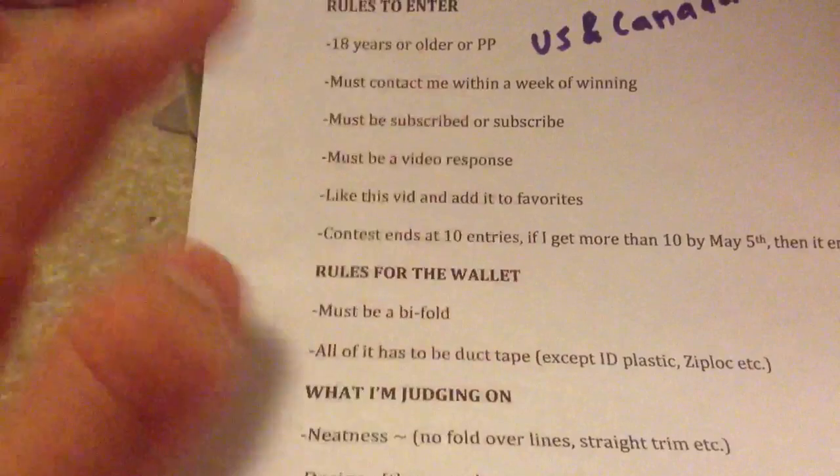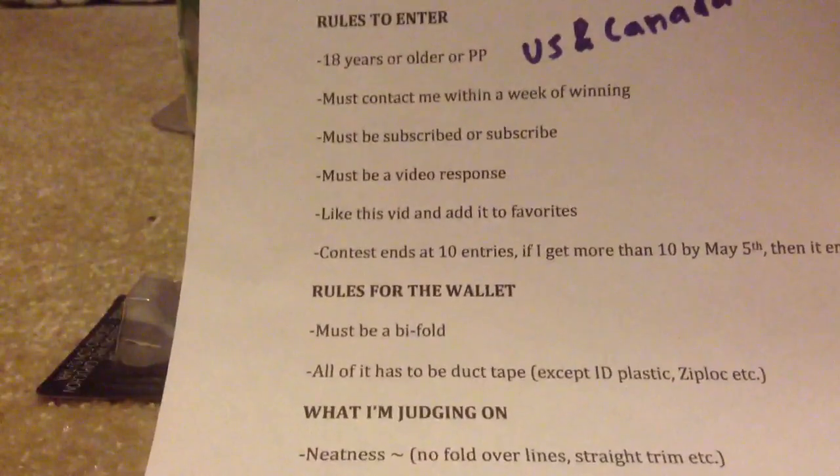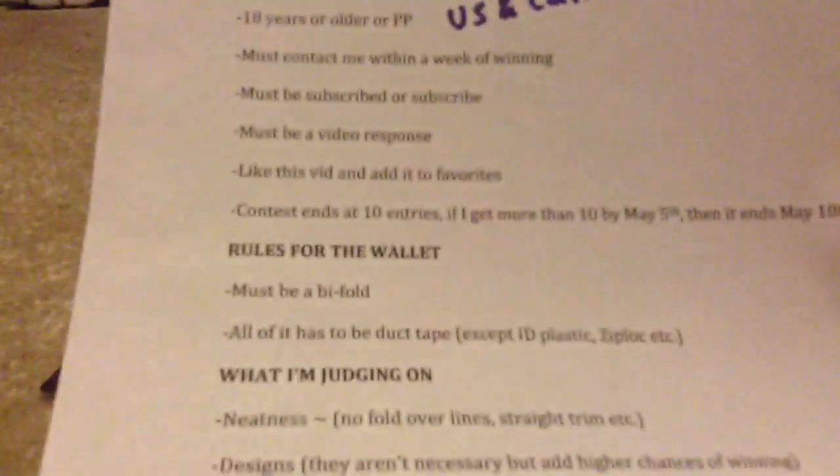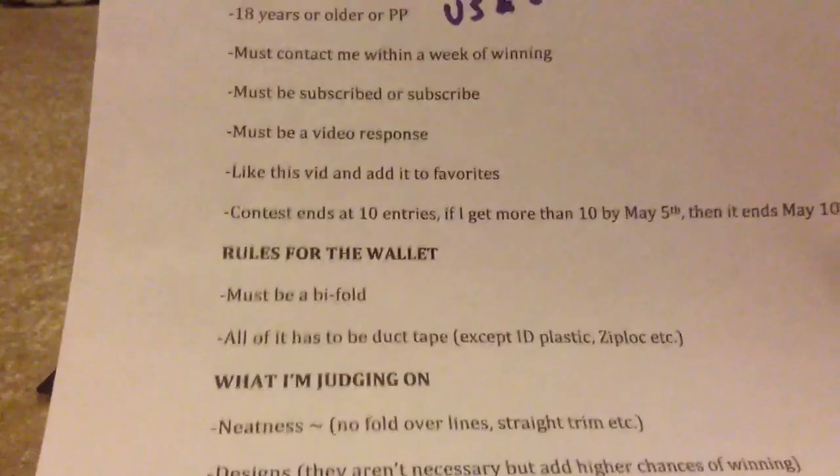You must be subscribed to me, or just subscribe now. It has to be a video response — you click the comment box, then click video response, and then just pick one of your videos and send it to me. Like this video and add it to favorites. The contest will end at 10 entries. If I get more than 10 by May 5th, then it'll extend to May 10th, and it'll end on May 10th.